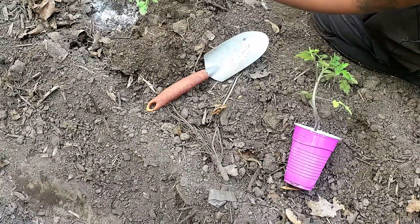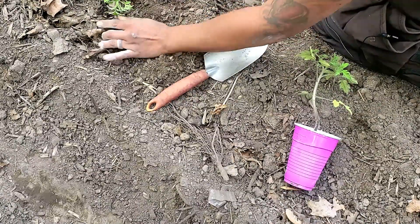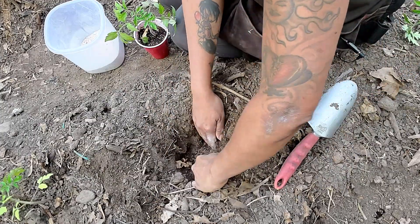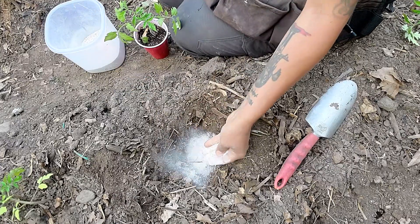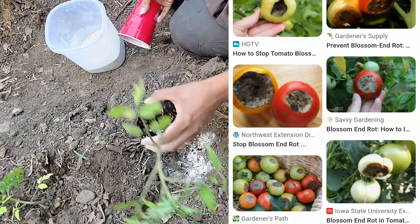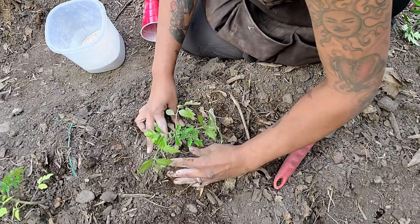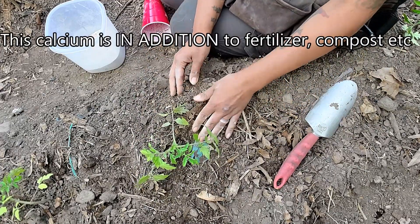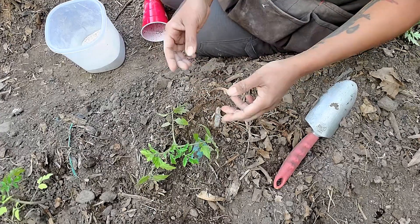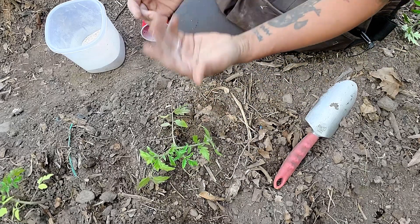Whatever problems or issues arise in the soil are going to show and be reflected in the tomato plant itself. That is definitely going to be an issue if you do not have enough calcium. What happens to your tomato plants if you don't have enough calcium? That tomato is going to get blossom end rot — it's going to look terrible and start rotting out from the bottom. The calcium firms the cell walls and firms the tomato up; without it, it just mushes up and dies. The major reason you get blossom end rot is lack of calcium.